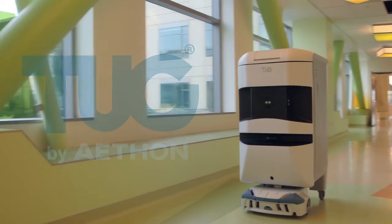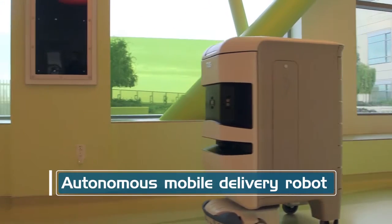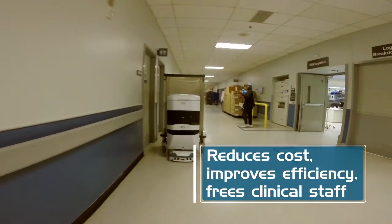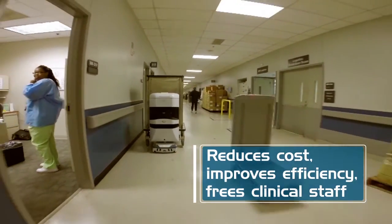Tug by Aethon transports materials and supplies through hospitals. Tug reduces costs and frees clinical staff to focus on what's important: serving patients.